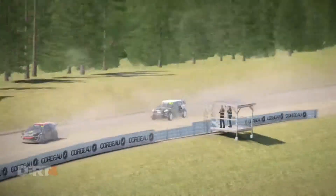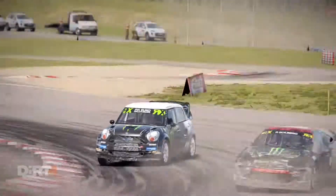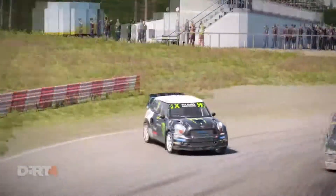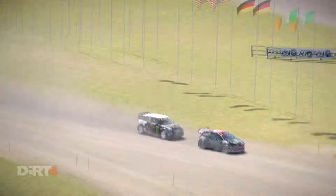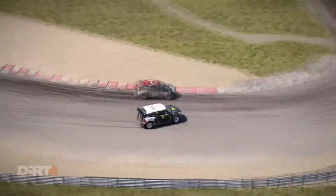While both the rallycross and rallying Countrymans were a welcome return to Mini's rallying career, they didn't really do that well in competition. But there was one rally — the toughest rally of them all — where the Mini Countryman from John Cooper Works truly shined.